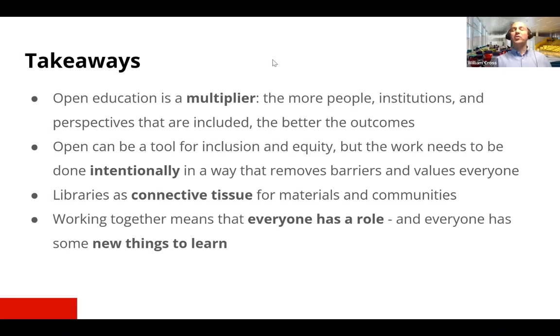Let's close with some takeaways. The first is that open education is a multiplier — the more people, the more institutions, and the more perspectives that are included, the better the outcomes are going to be. We also firmly believe that open can be a tool for inclusion and equity, but that the work needs to be done intentionally to make open education a successful tool in that space — in a way that removes barriers and that values everyone participating in the process.